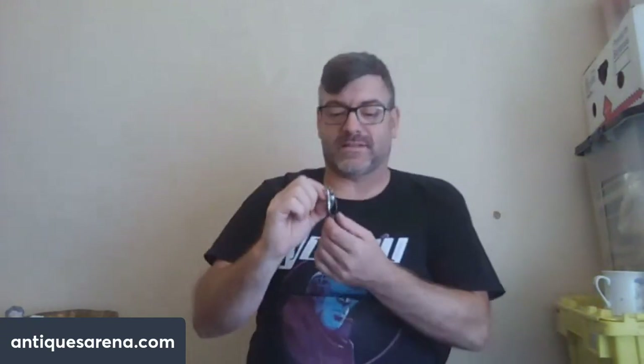Fifty whole pence for that! They had a box full of brooches and things, everything was 50p, and I dug that out of there.